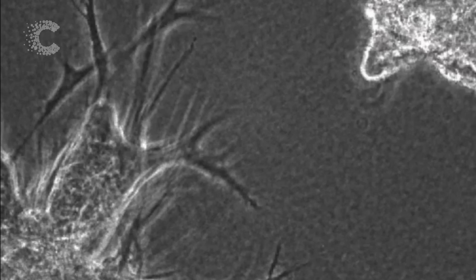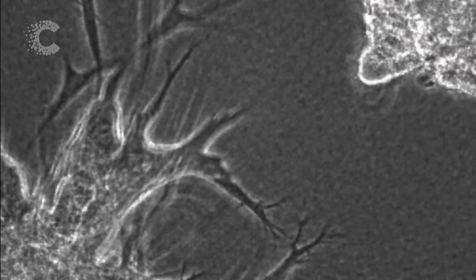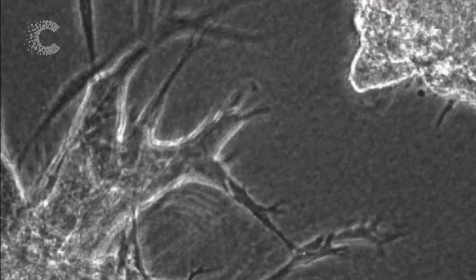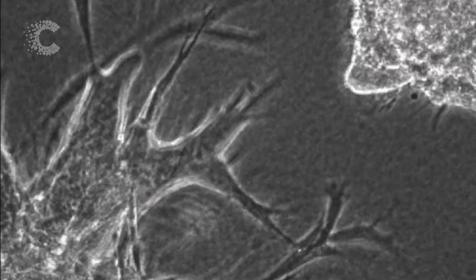In the top right, you can see breast cancer cells growing on their own in the lab, and they don't move very far. But in the bottom left, breast cancer cells have been mixed with healthy fibroblasts. They are paving the way for the cancer cells, helping them move further.